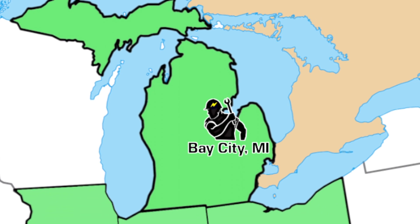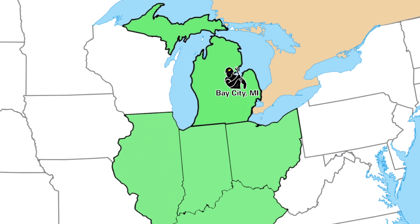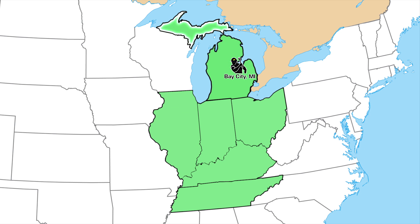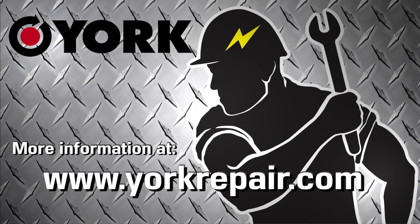York's MidMichigan location enhances our ability to provide comprehensive services throughout the Midwest, including Michigan's Upper Peninsula, Ohio, Indiana, Illinois, Tennessee, and Kentucky. York Repair — industrial repair solutions that decrease your downtime.